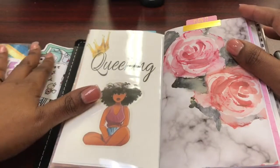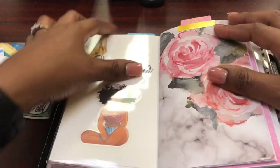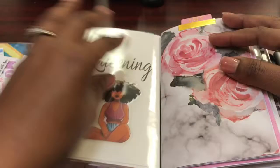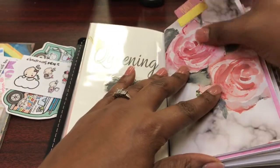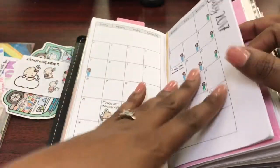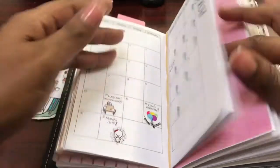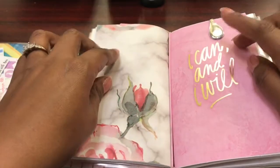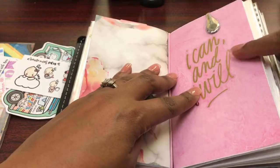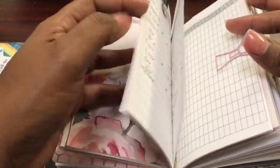This cardstock is from Michaels — all the tabs you see in here are from Michaels and came in one kit. This cardstock is also from Michaels. This is just my calendar; I don't decorate much, I just like to keep track of dates, work, and things I want to remember. This is an Alligator clip; this wording is from a Mombi pack, and this paper is from Hobby Lobby.